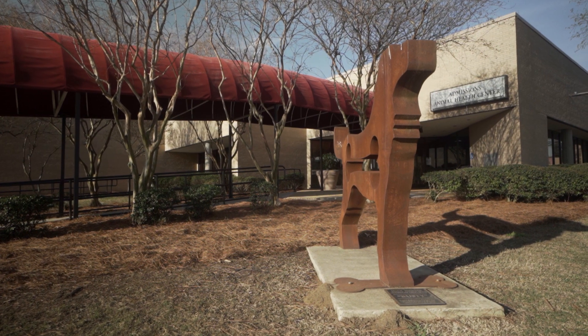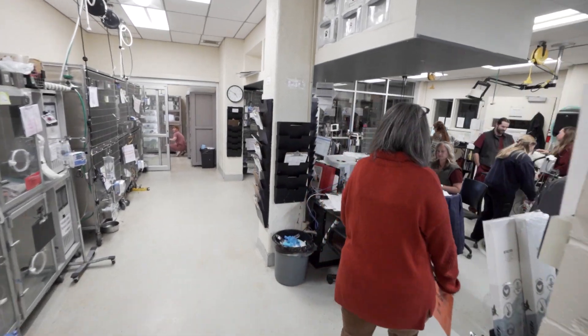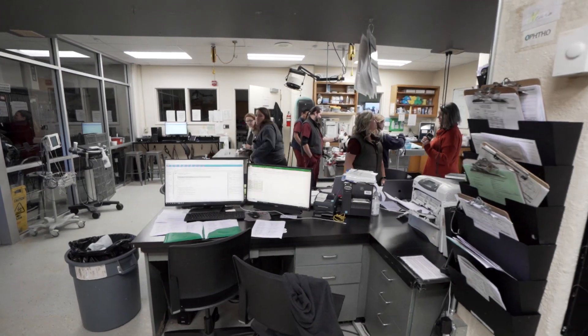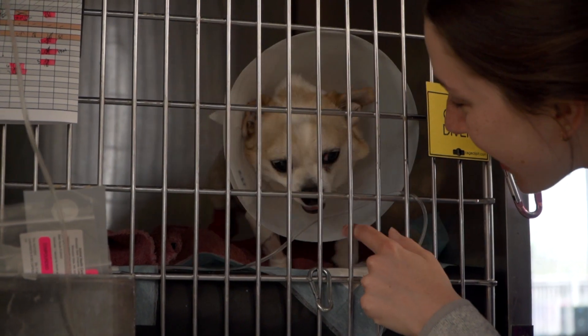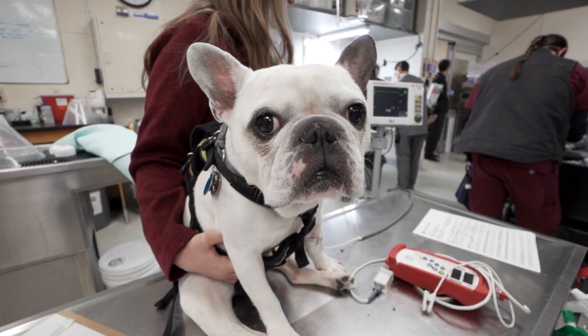In their senior year — the fourth year of the degree program — students step out of the classroom and labs and go down to the Animal Health Center, where they apply all the information and skills they acquired and practiced in their junior year in a real-world working hospital. It's truly the best hands-on experience you can get if this is the field you want to go into.